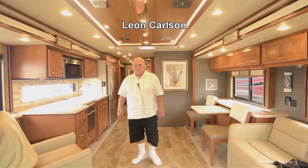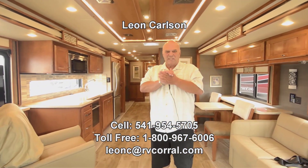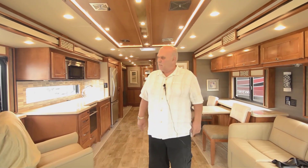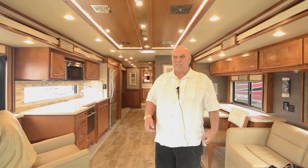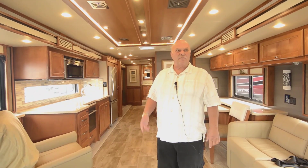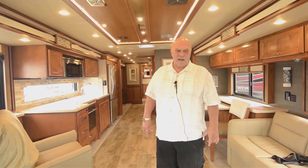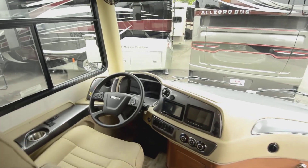Hello, I'm Leon Carlson with Tiffin and the RV Corral. These new 2020 Reds are unbelievable — I never thought a Red would be so nice. If you'd like to talk to me about this unit, call my cell phone at 541-954-5705.